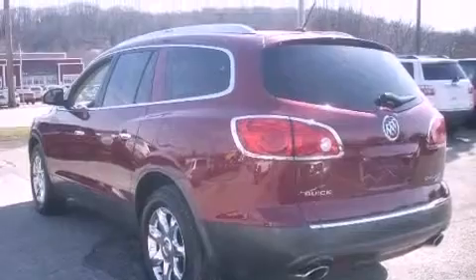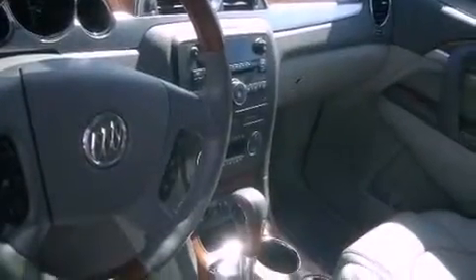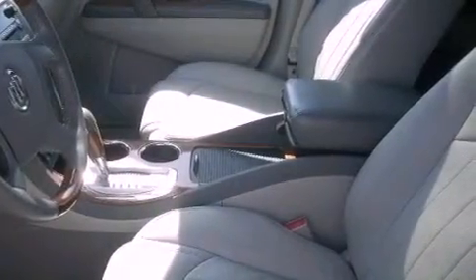An illuminated driver's side vanity mirror, side impact airbags, and memory settings for the seat's position so you can recall your favorite alignment with the push of one button.